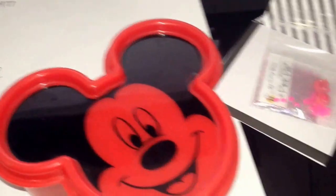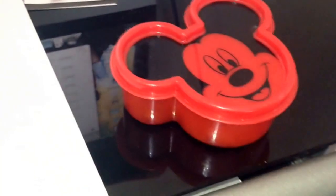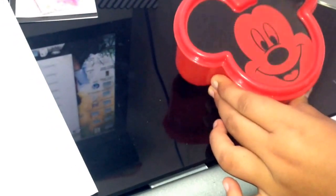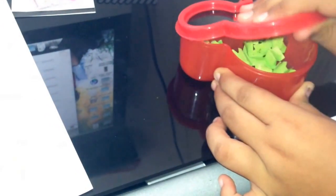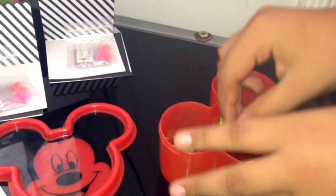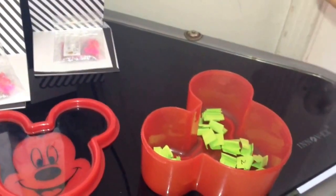We're gonna cover this up and mix it up. I'm gonna let my daughter choose two — there's gonna be two winners. So go ahead, just pick one and show me.